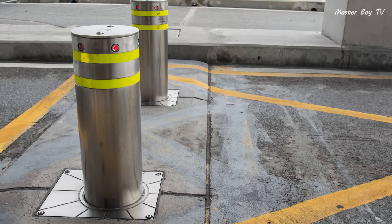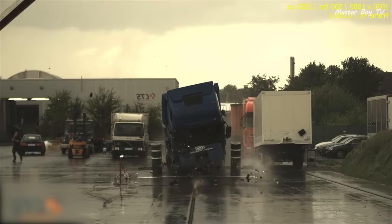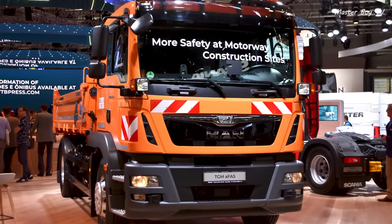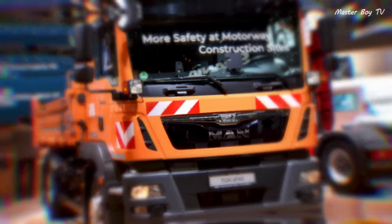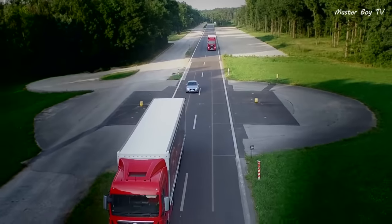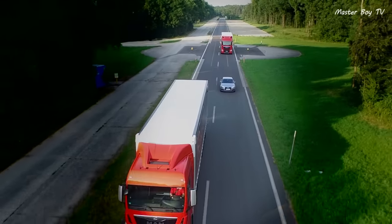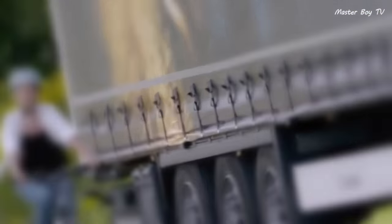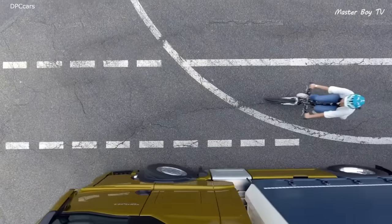MAN trucks are also collision-tested against bollards in order to ensure the safety of occupants in case of an accident. Furthermore, MAN has been testing an autonomous safety vehicle in order to mitigate the risks to construction workers. The vehicle is capable of driving on its own with the help of a guide truck ahead using a wireless connection. The truck turning assistant feature helps in avoiding cyclist accidents, warning the driver if there is a cyclist in the way of the truck while turning, so that the driver can brake promptly.